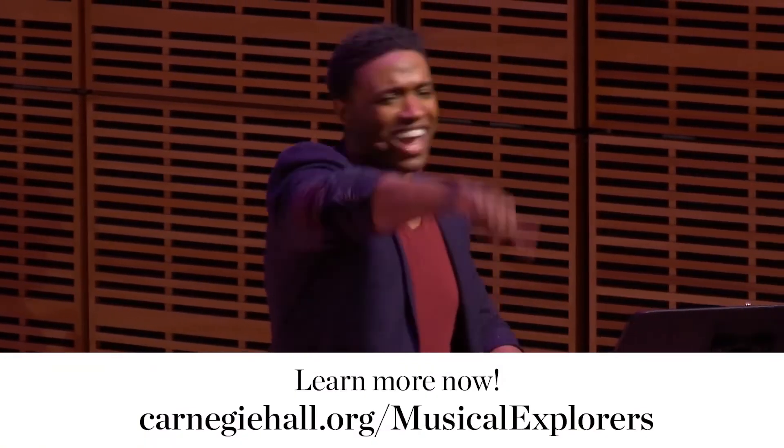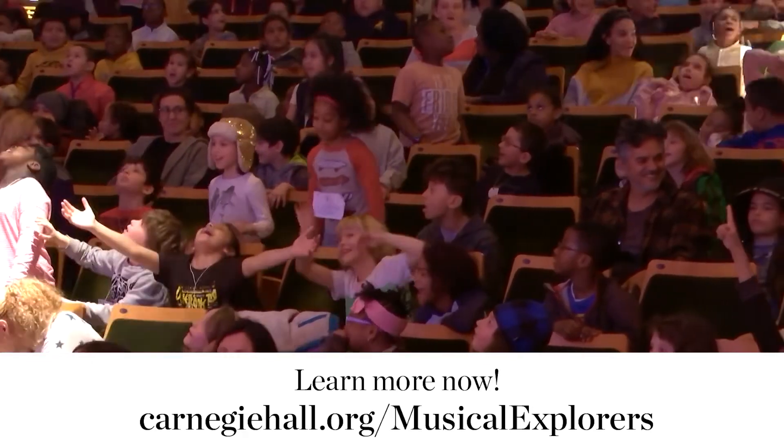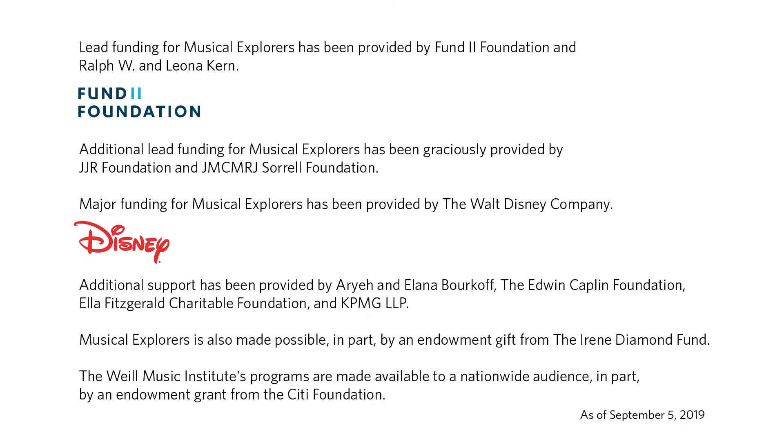Every song has a story. Every tune tells a tale. Every rhythm has a reason. Don't you want to know?